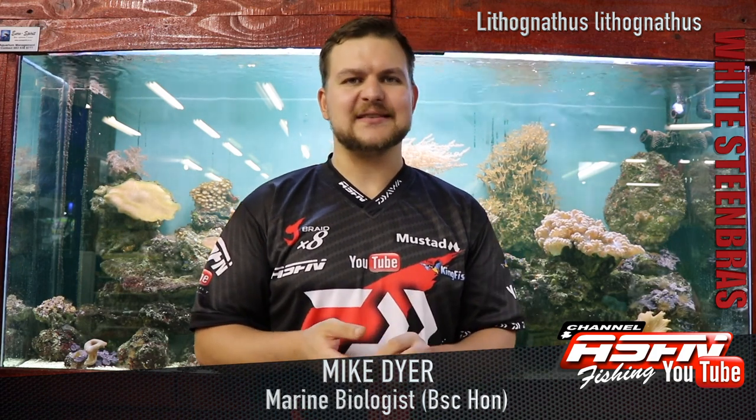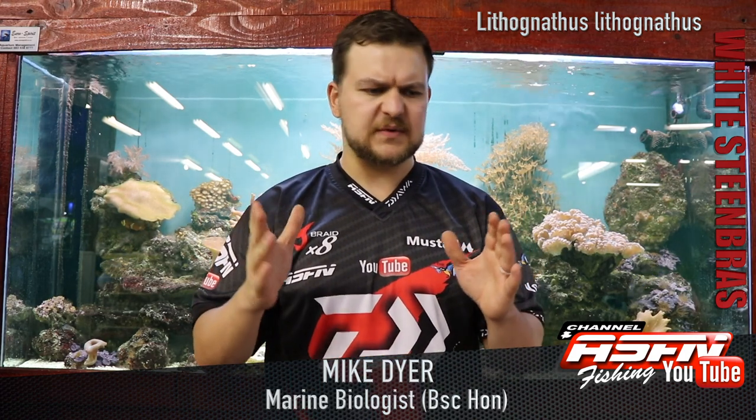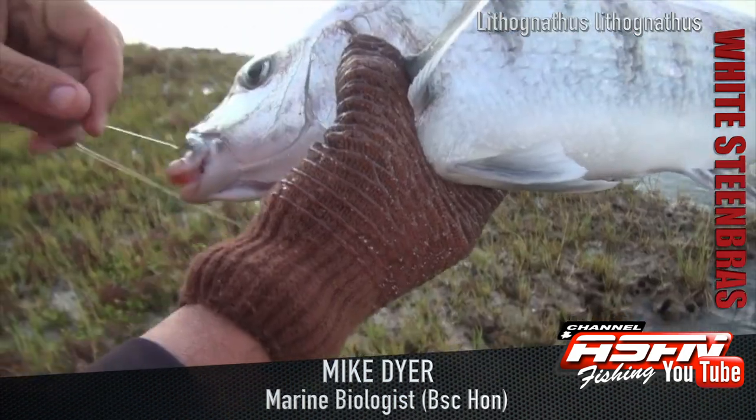It was known as Lithognathus. Litho comes from rock, nathus means teeth or jaws. It's also known as the pig-nosed grunter, and that comes from the snouted area.